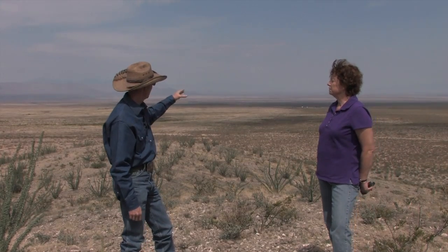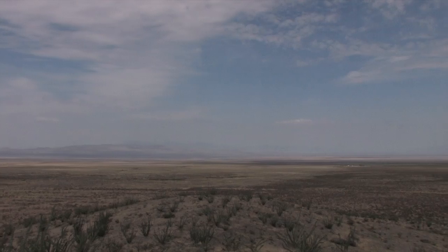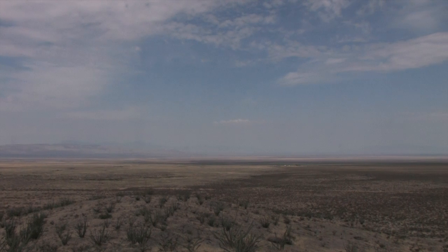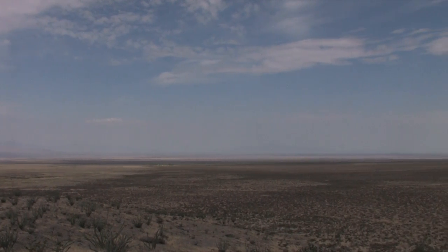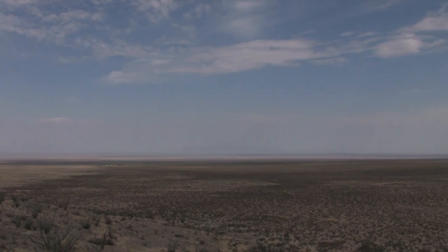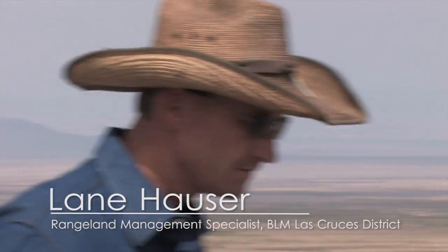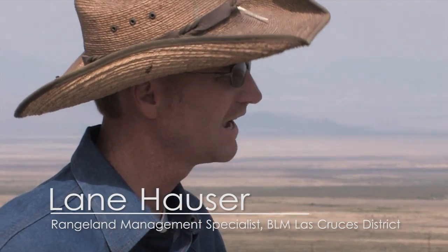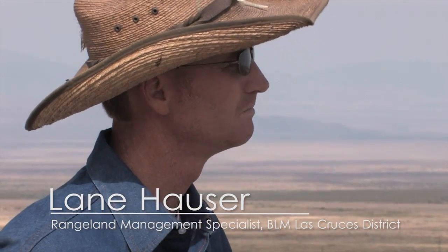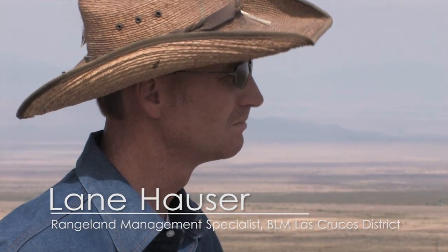On the right, you can see the demarcation between the treated and the untreated. The green that you see was actually treated last year. Through the Restore New Mexico initiative since 2005, on a statewide basis, we're over 1.5 million acres of trying to convert from shrub-invaded to more grass-dominated sites.